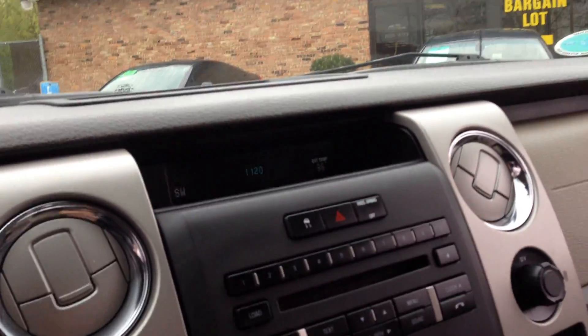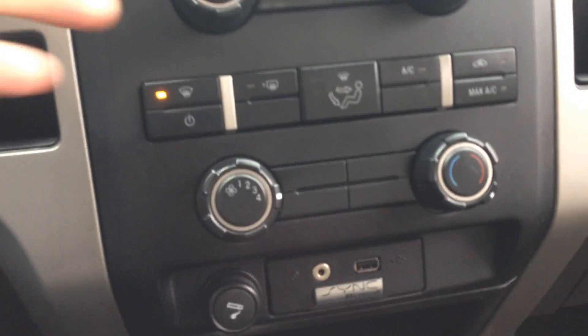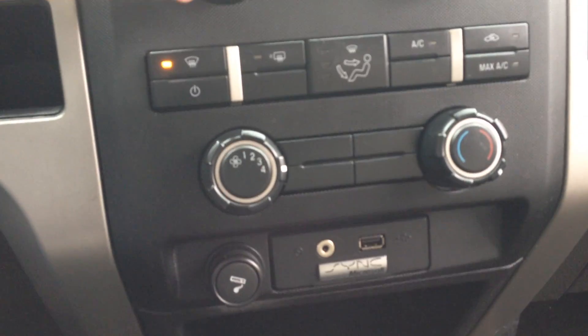Here's the backup camera, built into the rear view mirror. Real nice sound system. It's got the Sync Microsoft, iPod connection.